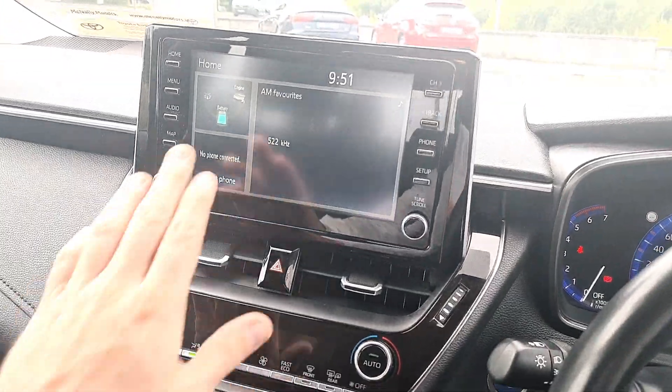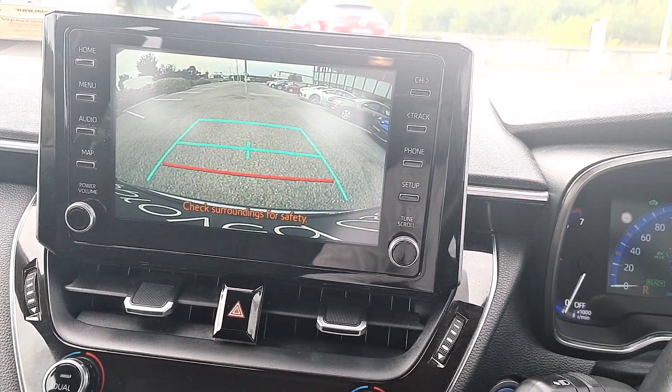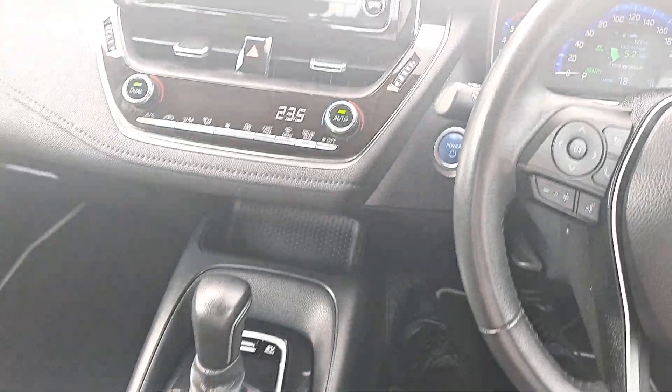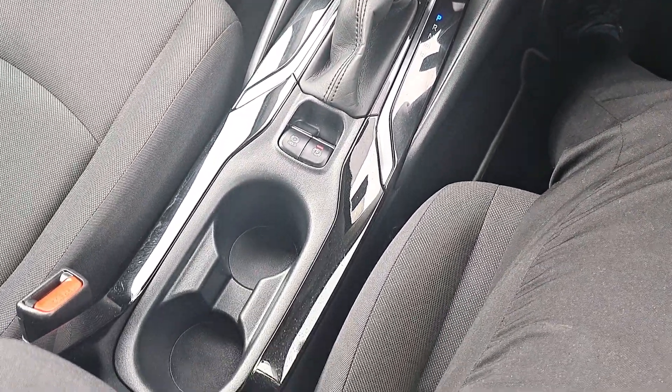Inside the front of the car, you have a 7-inch display which also has your reverse camera built in. It's automatic transmission. You have climate control and air conditioning.